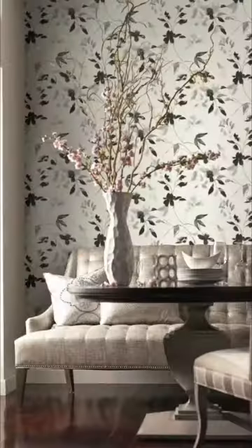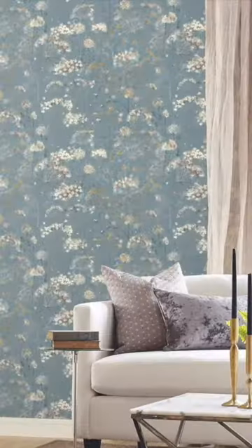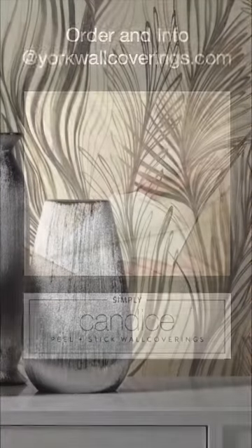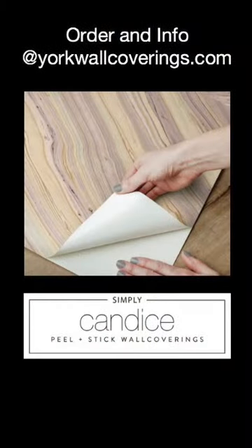This collection makes it so simple to create a beautiful home that we're calling it that: The Simply Candace collection of premium peel-and-stick wallpapers. You can get more info, order samples, and purchase directly at yorkwallcoverings.com.